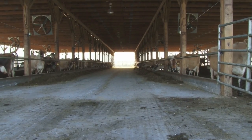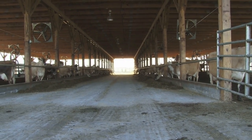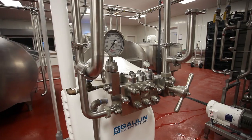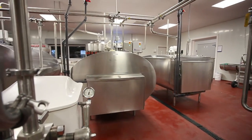We actually started milking cows here about five years ago. When we started the dairy farm, we knew that we wanted to do the processing. So we started that in 2014 — actually in March we started construction, and we opened in October of 2014.